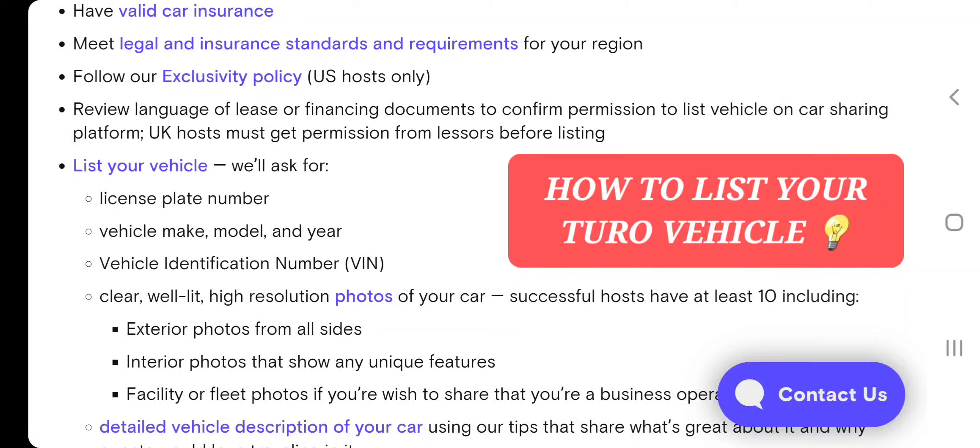The exclusivity policy simply states that you're not supposed to add a car on multiple platforms at the same time. For example, if you have it on Turo and also on HyreCar or on The Veil, the same car — you can't do that. Whatever car you have on Turo is not added on any other platform, any car on HyreCar is not added on any other platform, and any car on The Veil is individual to that platform.